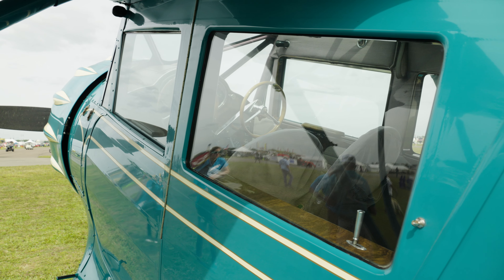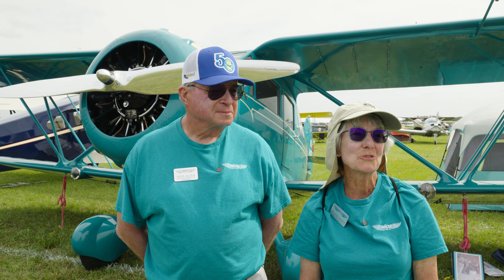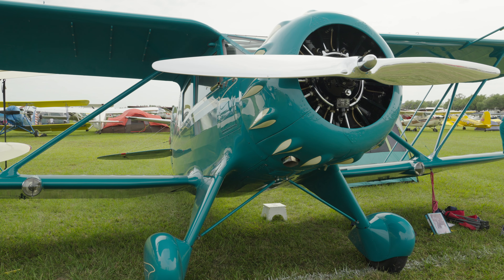It's like stepping back in time, and you look out and see the ground and the clouds going by you. This is the joy of flying this airplane.